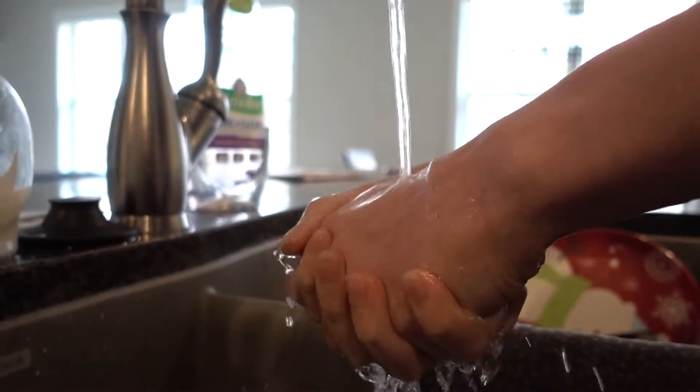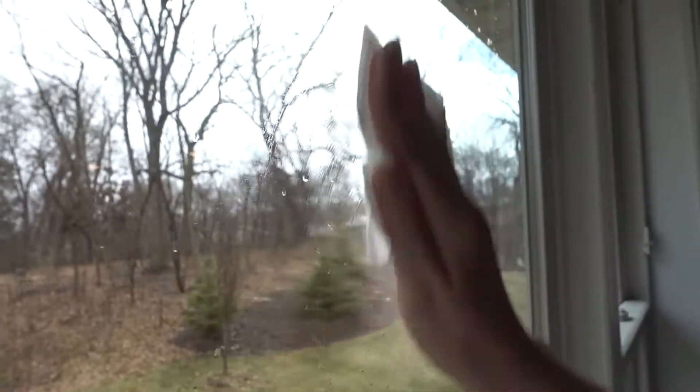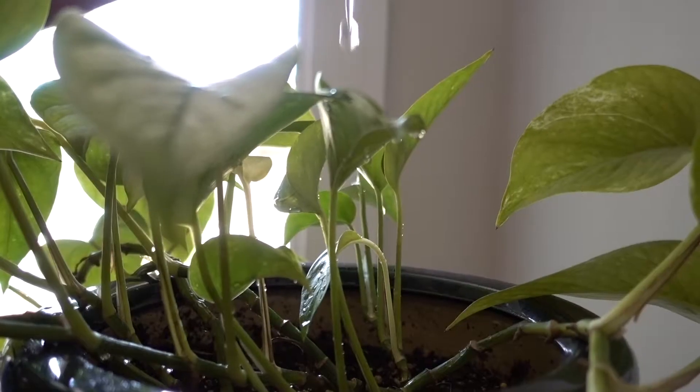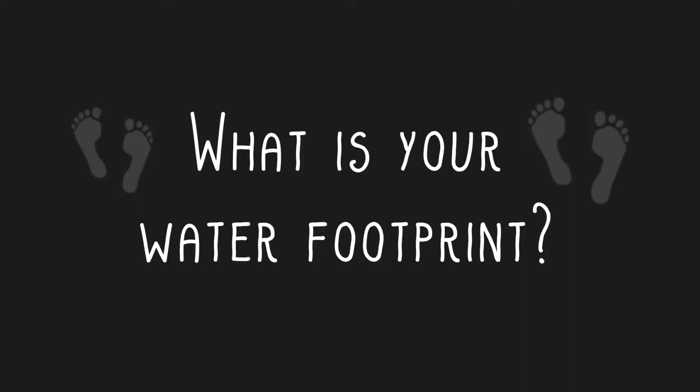We use water for everything: washing our hands, taking baths, cooking, cleaning, drinking — you name it. There's a reason it's so important to all of us; we use it every day. In fact, we may use it too much. Have you ever considered, what is your water footprint?